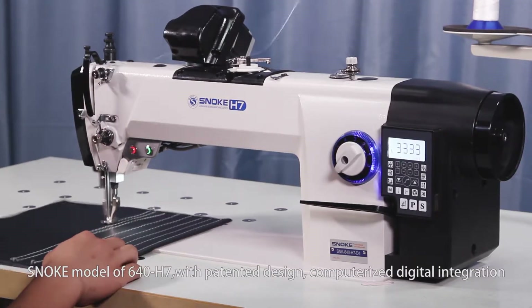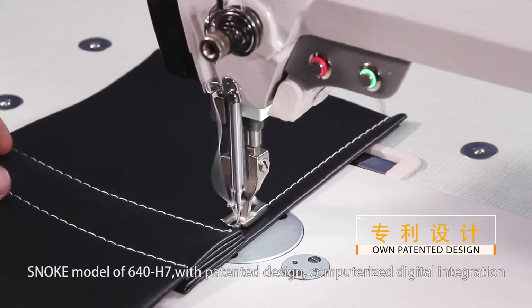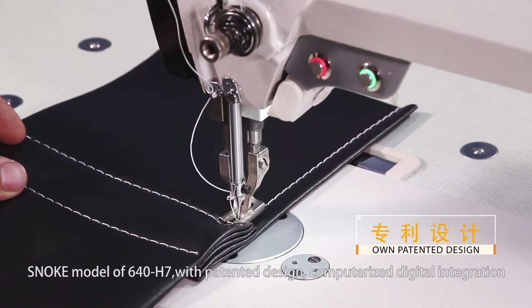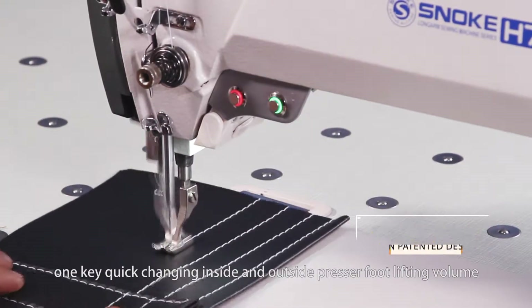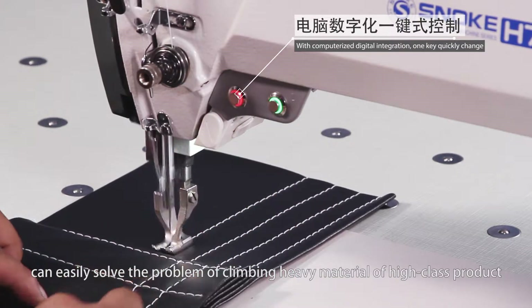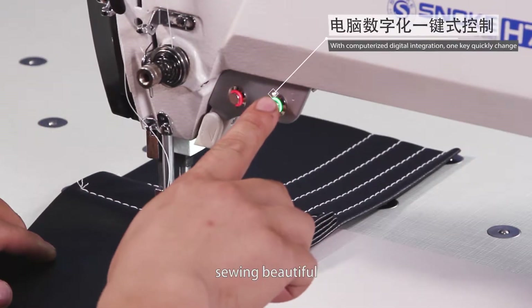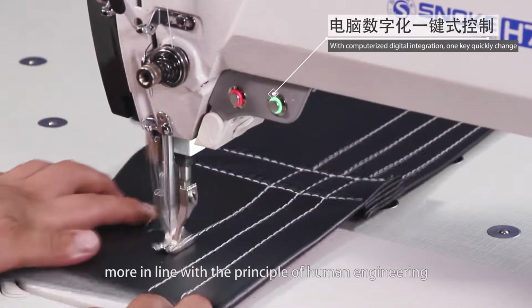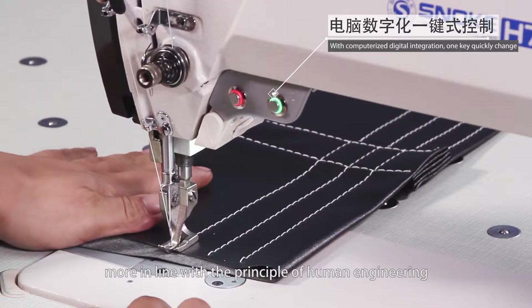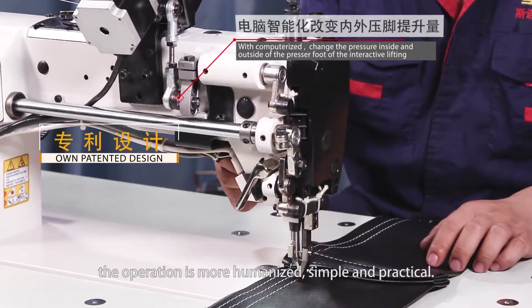Snoke model 640H7: with patented design and computerized digital integration, one key quickly changes the inside and outside presser foot lifting volume to easily solve the problem of climbing heavy material, producing high-class products. Sewing is beautiful and more in line with the principles of human engineering. The operation is more humanized, simple, and practical.